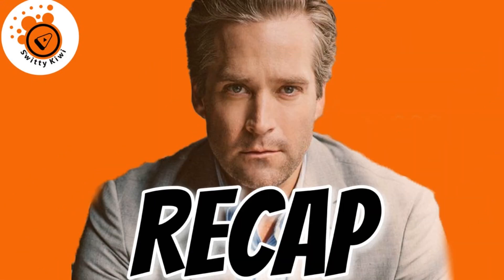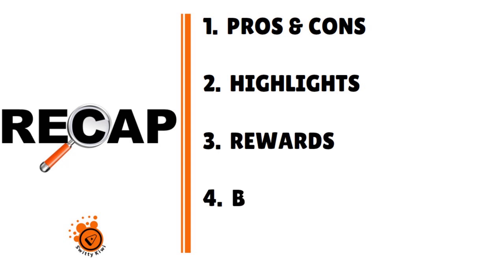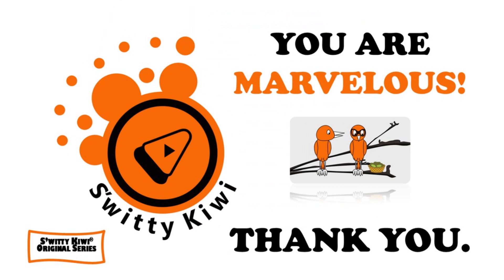Thank you for your attention. In this in-depth review of the Capital One Venture X card, I covered the pros and cons, highlights, rewards, benefits, and alternatives. God bless you — I'll see you next time. Until then, stay marvelous.